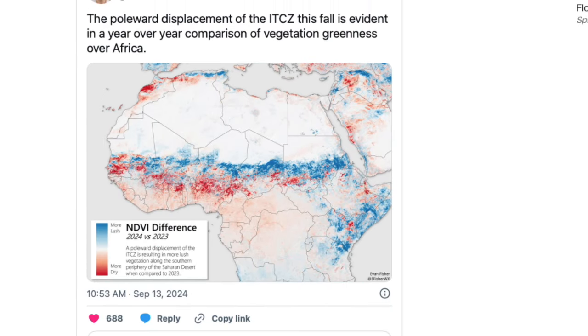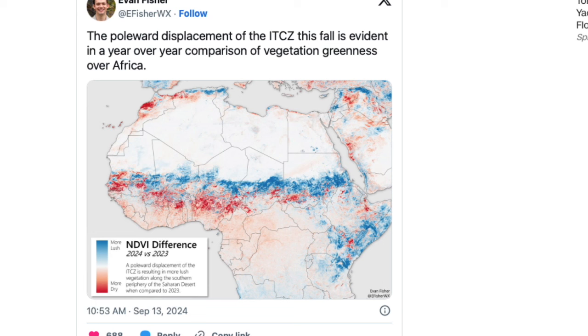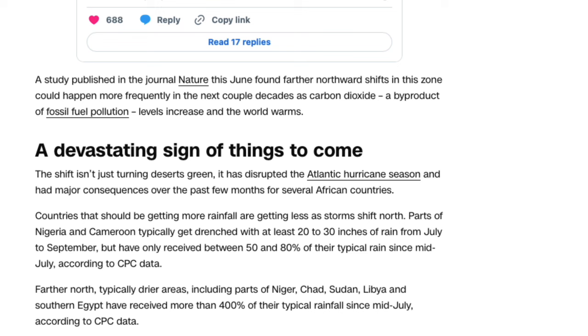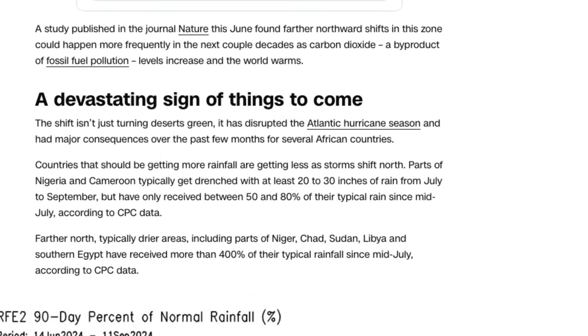There's a picture here showing the northward displacement of the ITCZ, evident in a one-year-over-year comparison of vegetation greenness over Africa. They're admitting this has been going on for over a year — that's what they're telling you, showing the upward movement over the last year. A study published in a nature journal this June found further northward shifts of this zone could happen more frequently in the next couple of decades as carbon dioxide levels from fossil fuel pollution increase as the world warms — that's according to them.